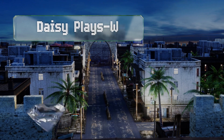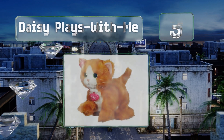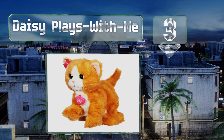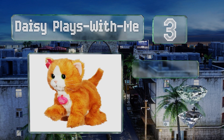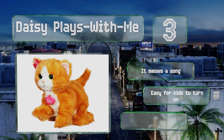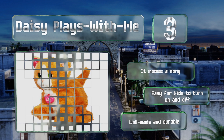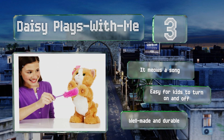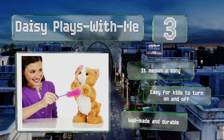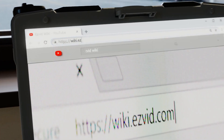Nearing the top of our list at number three, Daisy Plays With Me is just as responsive and silly as a real kitten and has true-to-life features like piercing green eyes and textured paws. When you hold a toy in front of it, it stands on its hind legs, purrs, and even pounces. It also meows a song and is easy to turn on and off. It's well made and durable.